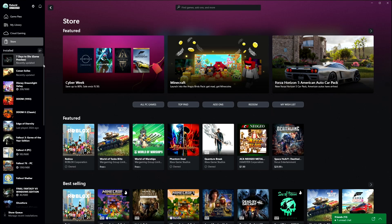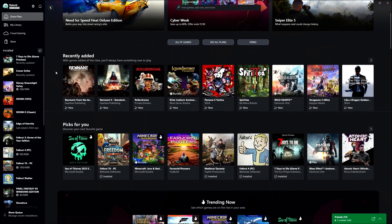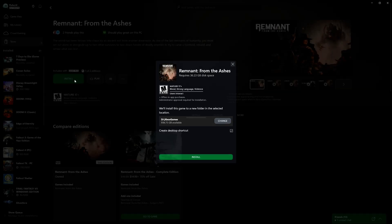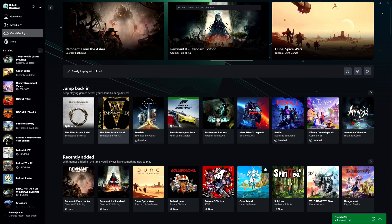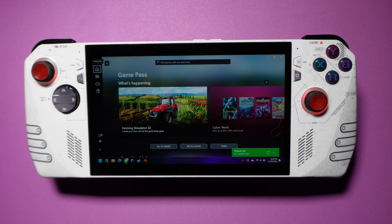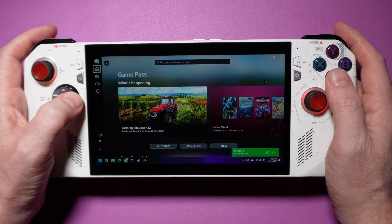The Xbox app is serviceable. It's largely focused on the Game Pass portfolio of games. From the app, you can browse the catalog of games, install games, and get access to streaming options like cloud or local console. But unlike Steam, there is no big picture mode here. You can navigate the app UI with a controller, but attempting to do so is, at best, a frustrating and inconsistent experience.